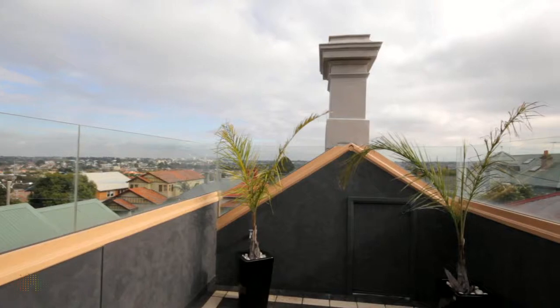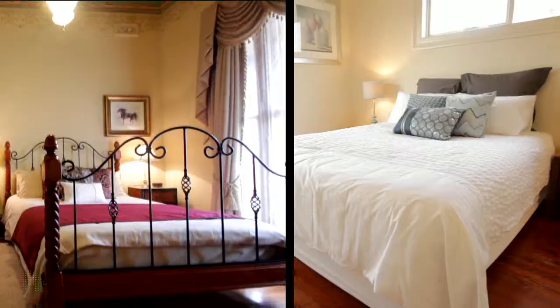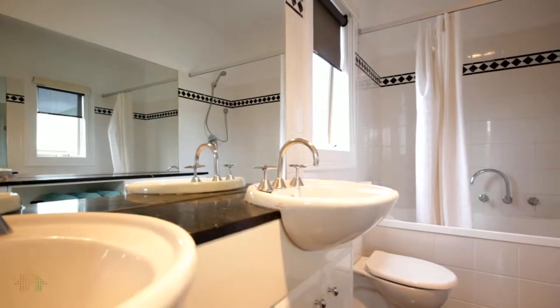With a versatile and flexible floor plan, the home comprises four generous bedrooms. The master is upstairs with its own retreat and modern ensuite.